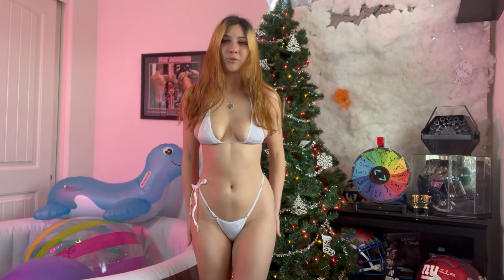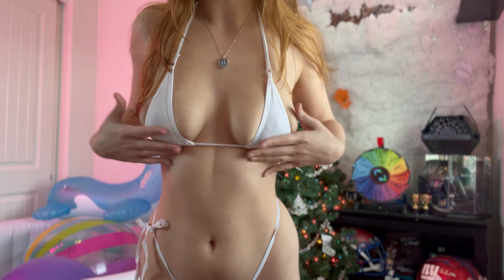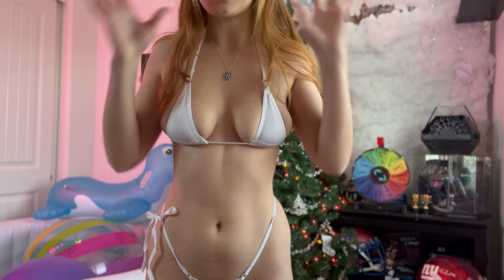This first bikini is from a brand called Hi Sexy, which is on Amazon. As you might already be able to tell, it is very, very small. I would definitely consider this a micro bikini. The top is surprisingly supportive for how little fabric there is. This is completely sheer as well, so something to keep in mind — maybe not something that you want to wear to a beach.